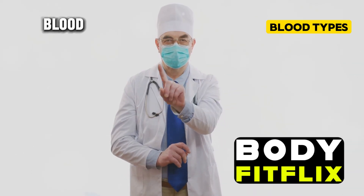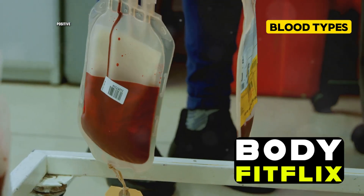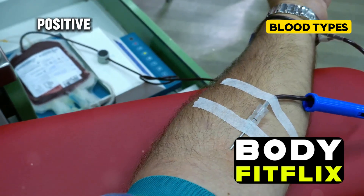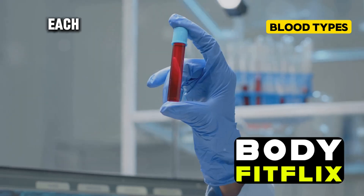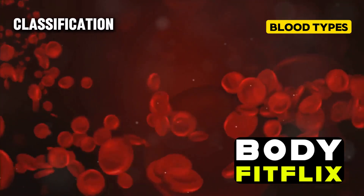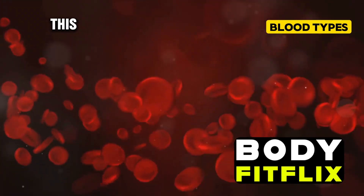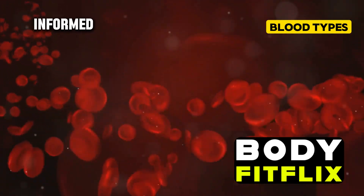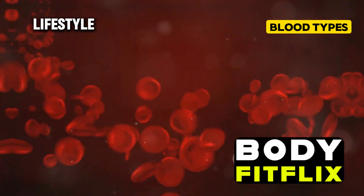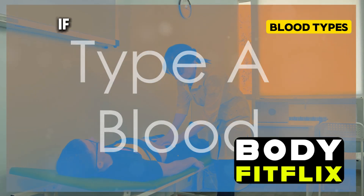If you have the Rh antigen, you're Rh positive; if you don't, you're Rh negative. So in total, we have eight main blood types: A positive, A negative, B positive, B negative, AB positive, AB negative, O positive, and O negative. Each of these types has its own unique characteristics, and understanding your blood type classification is the first step in unlocking its health implications.